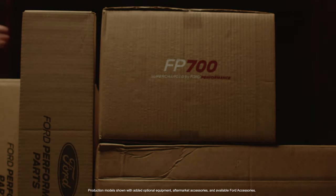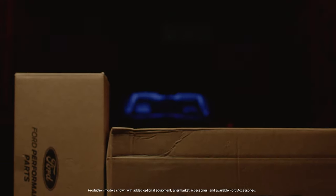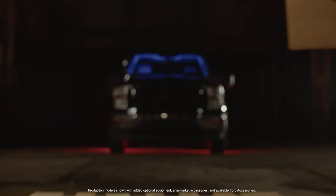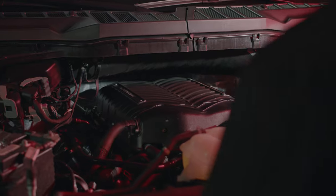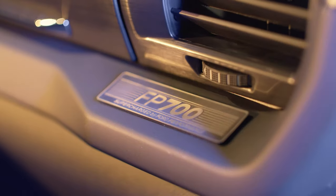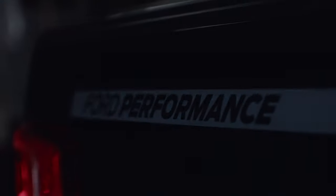How do you take an already iconic F-150 and push it outside the box? Fabricating a symphony of power, precision and unrelenting force. A beast concealed within the shadows, waiting to be unleashed.